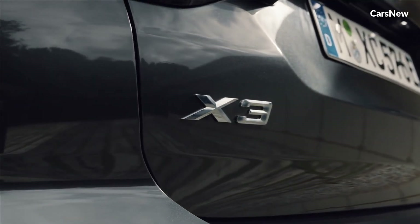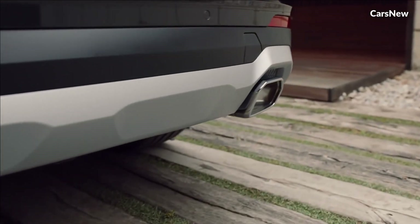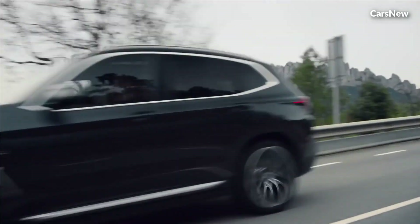The design language is both modern and timeless, reflecting BMW's commitment to elegance and sophistication.